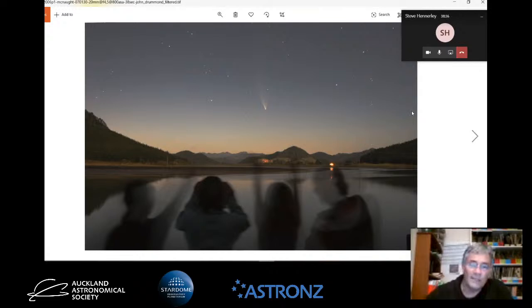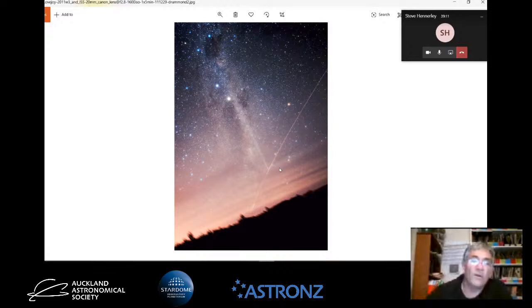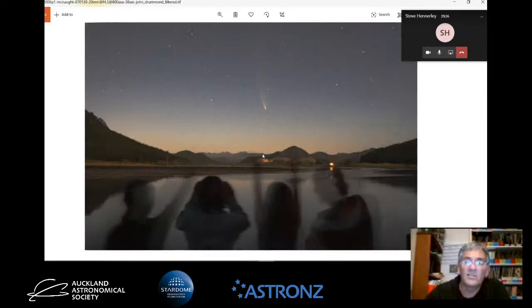Some of you might have seen Comet McNaught, 2006 P1. This was up at the Coromandel at a pottery beach. By this stage it was a circumpolar comet, and this was on the night of the full moon or thereabouts. But even with all that moonlight around, you can still see the nice tail of the comet. I've got some young kids posed looking at the comet - it always adds a bit of interest to a comet photo, putting people in there makes it more relevant to humanity. Another Comet Lovejoy photo here with the pointers and the Southern Cross. And this streak here is actually the International Space Station coming through - it just clipped the comet. It didn't even have a head; they called it a headless comet - just a big tail.